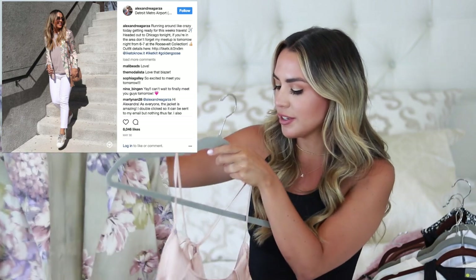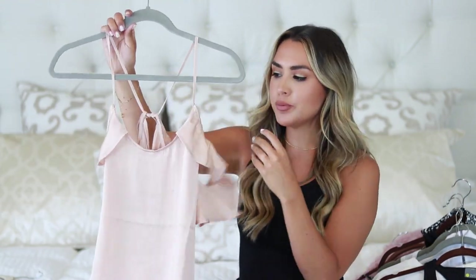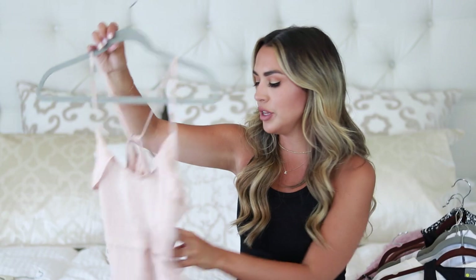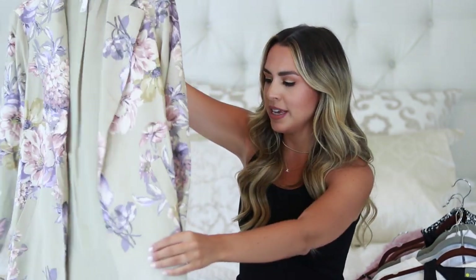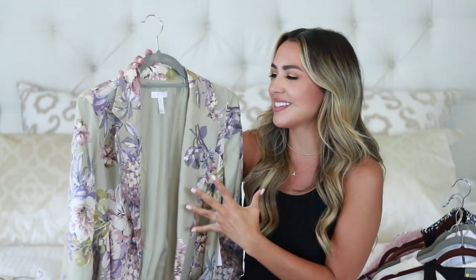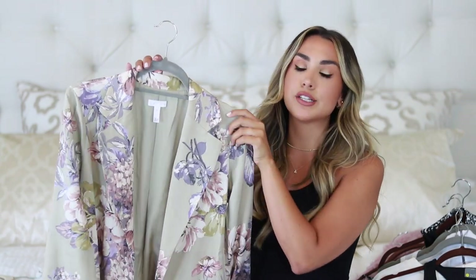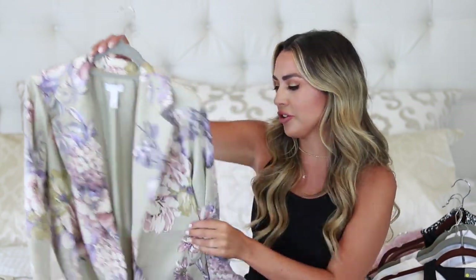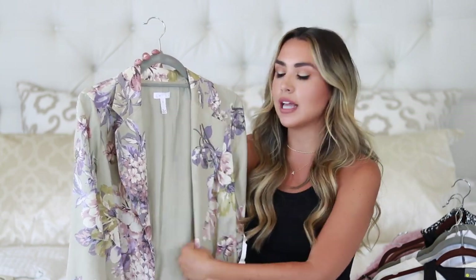This next outfit is definitely one of my favorites — so on trend right now. I started with this light peachy salmon pink cami, which reminds me a lot of Cami NYCs. On sale from $35 to $22.90 — $20 for a cute cami is such a good price. It comes in four different colors; I went for the nude pink. I paired it with this floral duster, which I think is amazing — it's like a trench coat, a duster, pajama style, all mixed into one. By the brand Leith, size small, originally $149 on sale for $98.